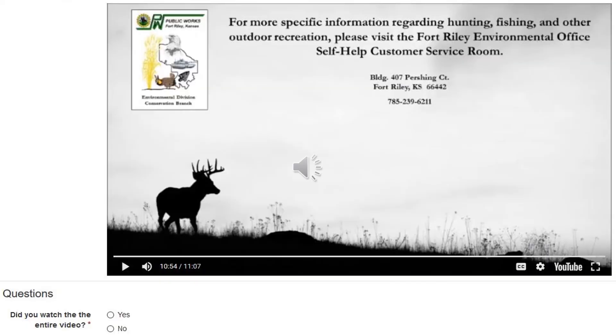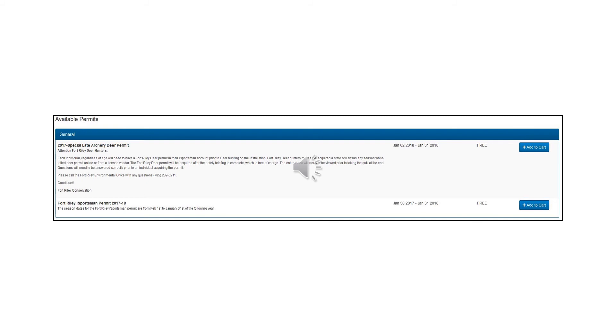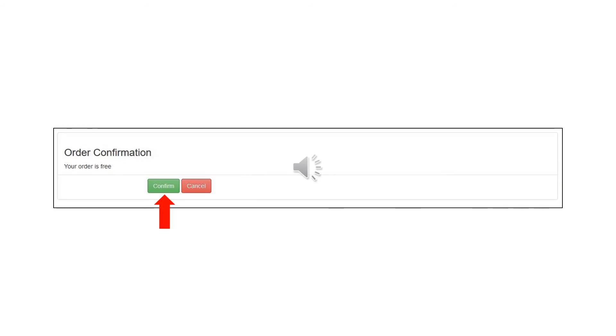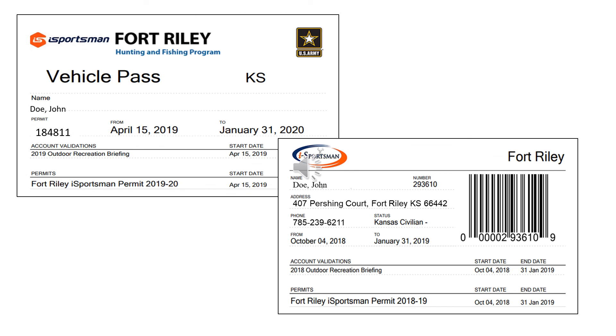At the conclusion of this briefing you will take a short quiz. Once you have completed the briefing and passed the quiz, you will select Continue to Permits. The next screen will show you what permits are available to you. You will find your Fort Riley iSportsman permit and select Add to Cart. Once you have selected your appropriate permits, click Check-Out and then confirm your order. Now that your order is complete, you will be able to print your permits. You must have a copy of your Fort Riley iSportsman permit on your person and a vehicle pass displayed in the front windshield of any vehicle being used while recreating on Fort Riley.